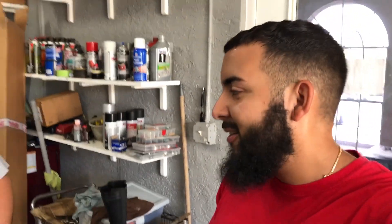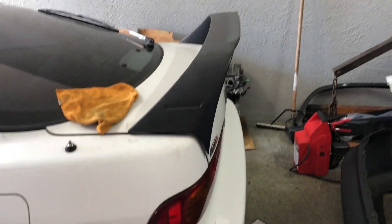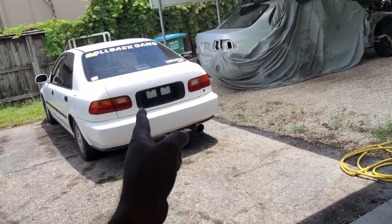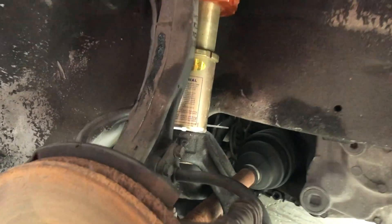In the last clip you guys saw we put the wing on. Now it is time to officially swap the Yanaka coilovers off of the EG onto the Integra. I'm probably not going to show too much of the process because there are tons of videos on how to install coilovers, and I have personally done one on my channel if you want to go back and watch it. The Yanaka coilovers are officially installed!